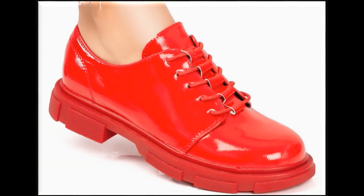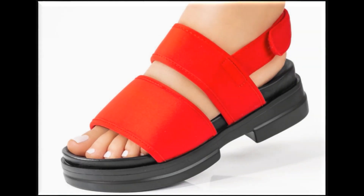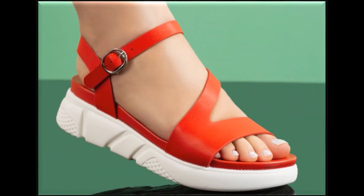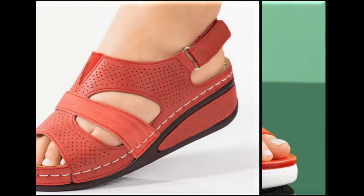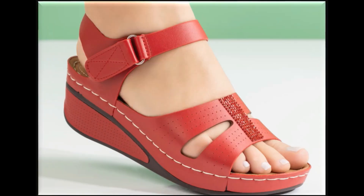Thumbs up for this video if you like these designs and styles. I'm sure that you are enjoying these different designs, in which you find slip-on style, some pumps, and lace-up designs — these all are totally comfortable.